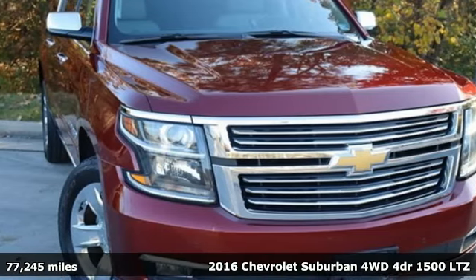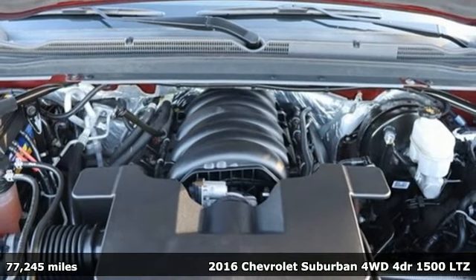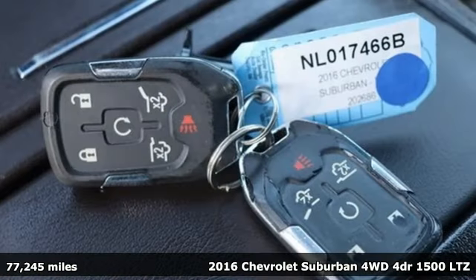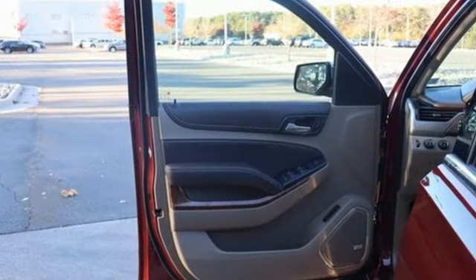It's a 2016 Chevrolet Suburban. The Chevrolet Suburban is the American original with no equal. The spacious interior offers a place for everything, and everybody, any way you fold it.